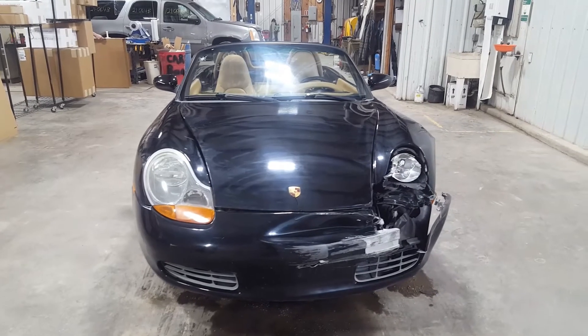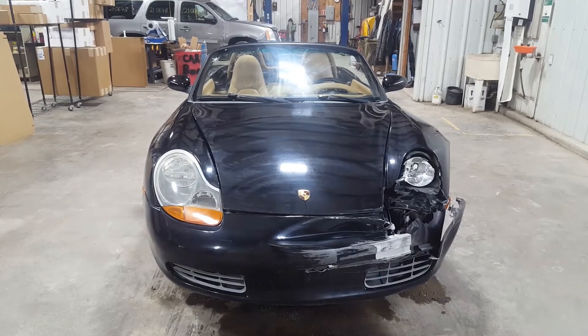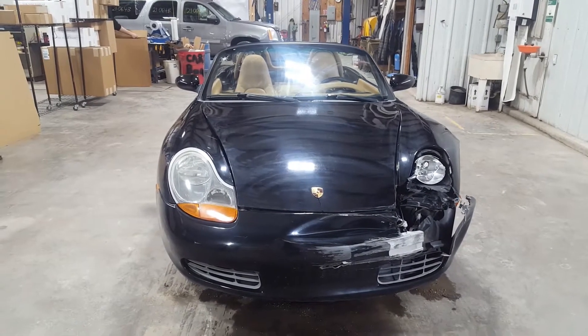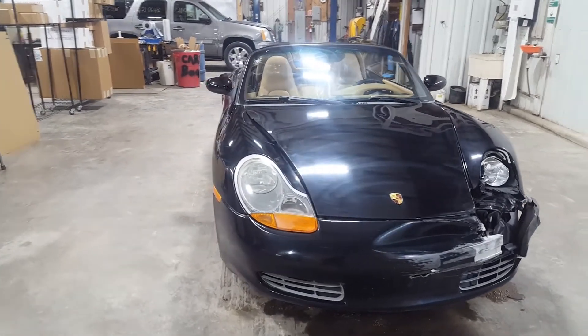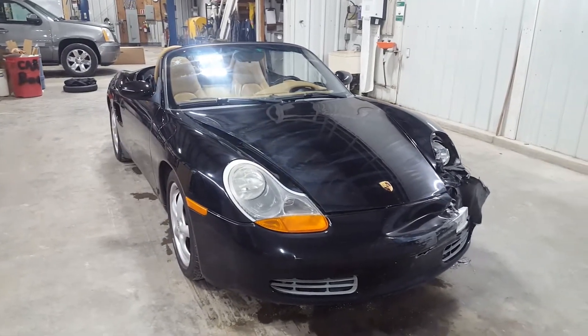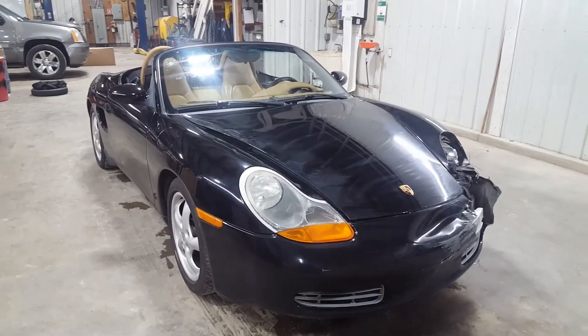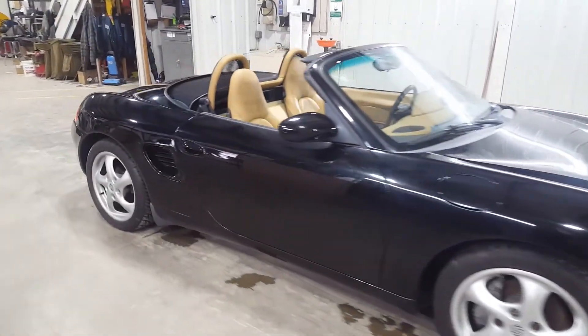Hey guys, thanks for checking out the video. This is YAS stock number 21067A — it is a 1999 Porsche Boxster convertible, six cylinder, 2.5 liter, automatic transmission. It does run and drive, 44k miles. Hit on the left front; right side is pretty clean.